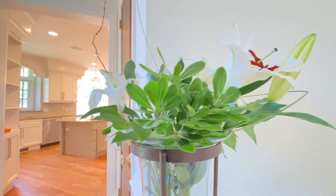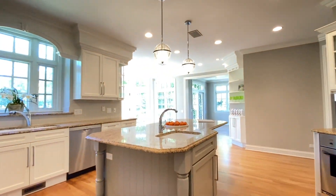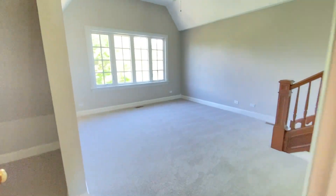We recently took about three and a half weeks and painted almost everything on the inside — the kitchen cabinets, the bathroom cabinets. We did some new lighting, new carpet. And I use Kendall Cornette. She does a great job.